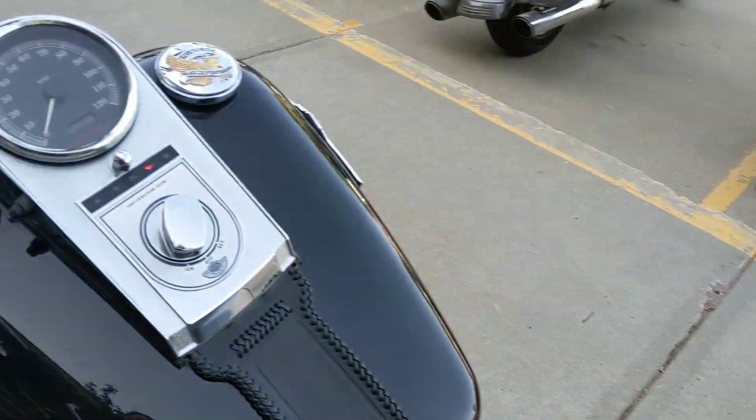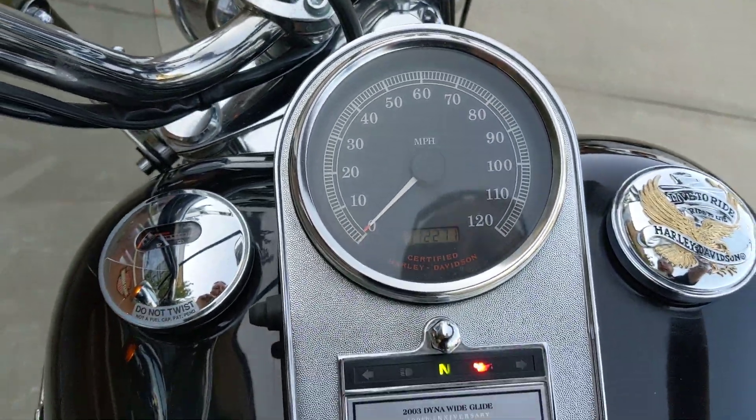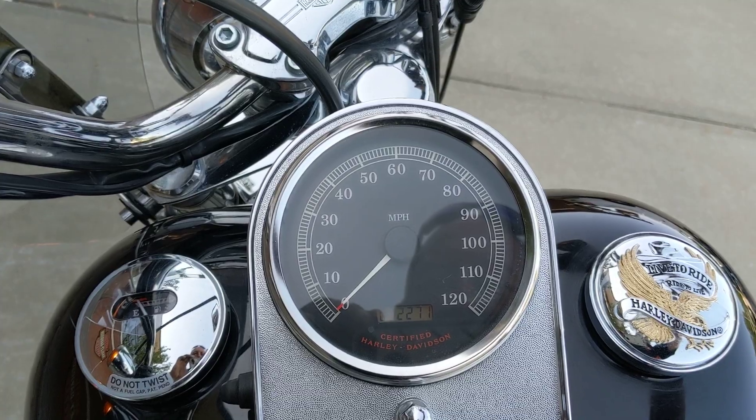Don't see these bikes come in, and if they do, they definitely don't have this type of mileage. There's only 12,000 miles on this thing. This thing will not last long — come on, take a look today.